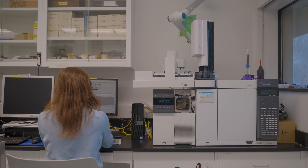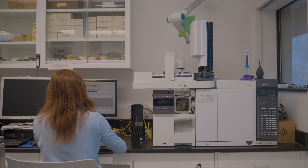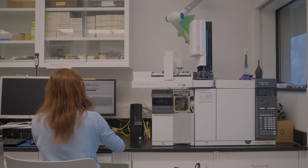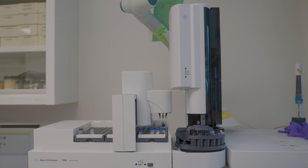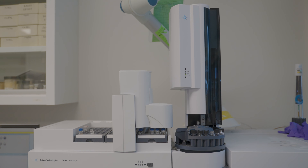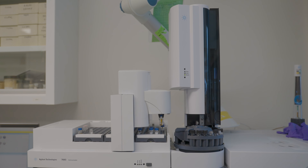One project I am currently working on is using the technique of gas chromatography mass spectrometry to determine the type of wood in objects down to the species level, which is important for understanding where lumber was sourced and possibly where the object was made.